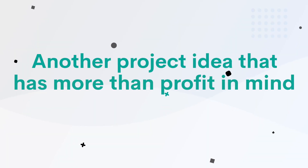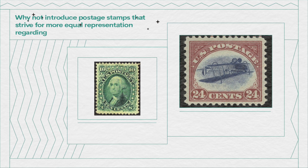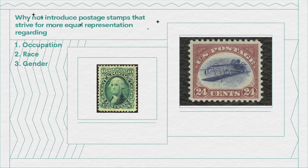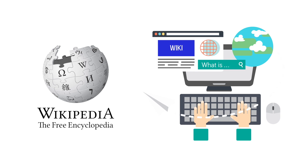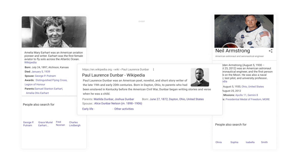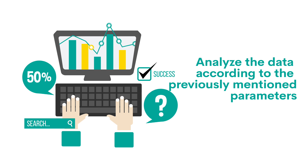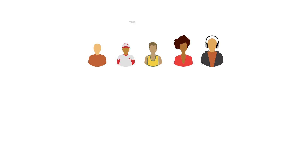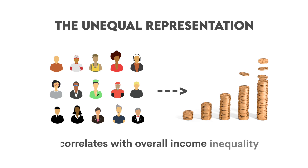A second project with more than profit in mind: why not introduce postage stamps that strive for more equal representation regarding occupation, race, and gender? You should start with the existing data — the Wikipedia API is an excellent source to get, for example, the list of people on postage stamps in the USA, or every country in the world. Analyze the data according to those parameters. To make it more interesting, you could even get data from the World Inequality Database to show how unequal representation on postage stamps correlates with overall income inequality.